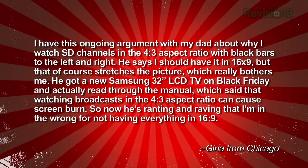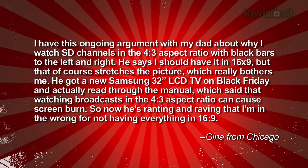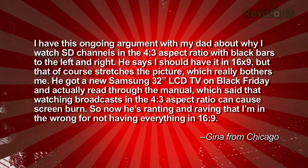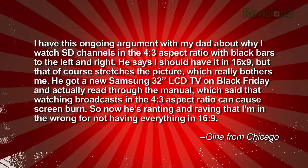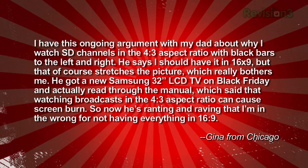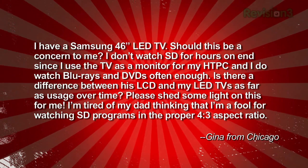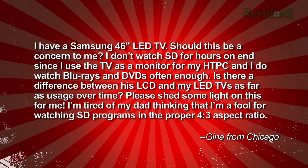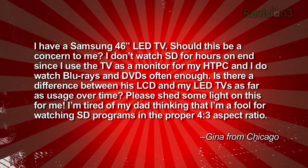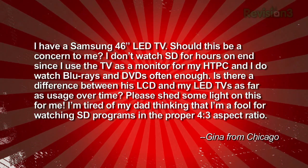Gina from Chicago writes: I had this ongoing argument with my dad about why I watch standard def channels in the 4:3 aspect ratio with black bars — pillar bars — to the left and right. He says I should have it in 16:9, but that stretches the picture, which really bothers me. He got a new Samsung 32-inch LCD TV on Black Friday and read through the manual, which said that watching broadcasts in 4:3 can cause screen burn-in. So now he's ranting that I'm wrong for not having everything at 16:9. I have a Samsung 46-inch LED TV. Should this be a concern to me?